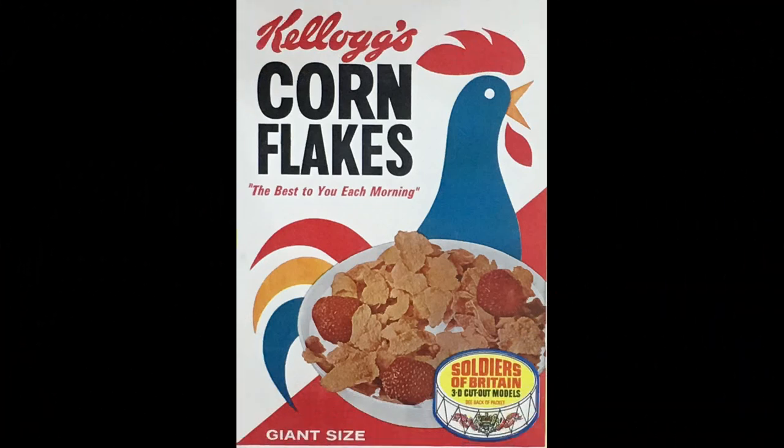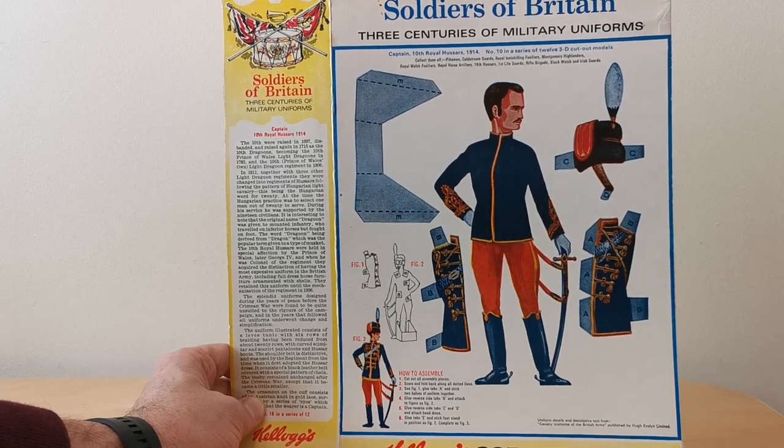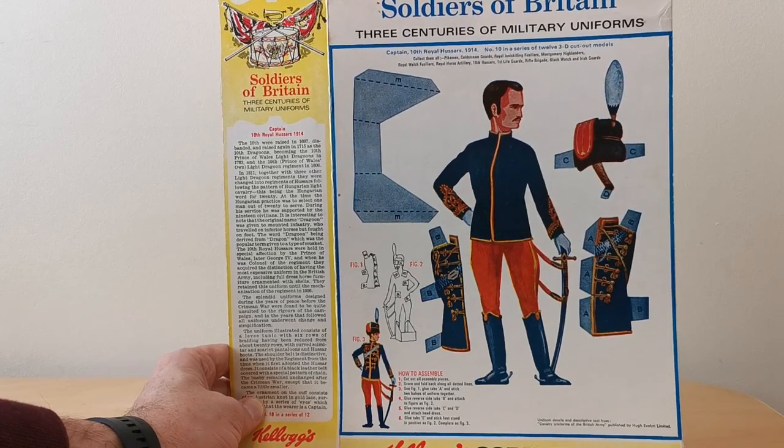Kellogg's have done a number of promotions in the past which featured cut-out people where you had to dress them up in costumes and outfits. This is the first time I'd actually seen it where they've geared it around military uniforms, so it was probably very much targeting boys of the time.